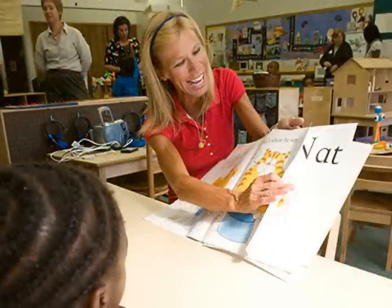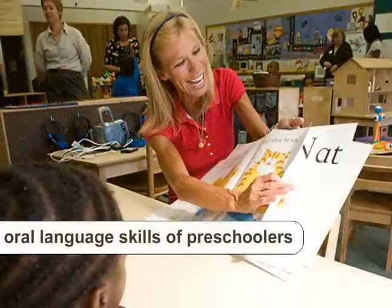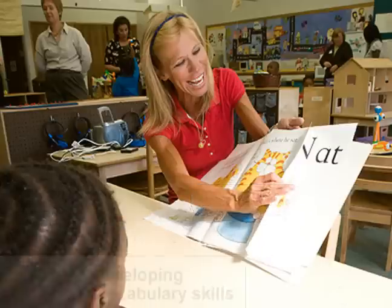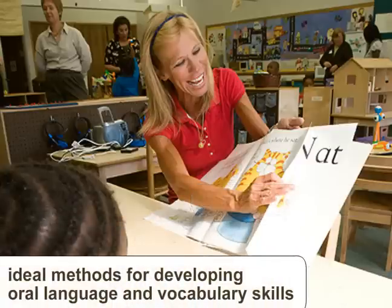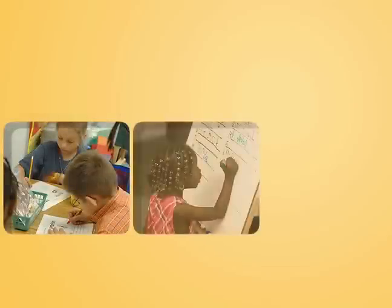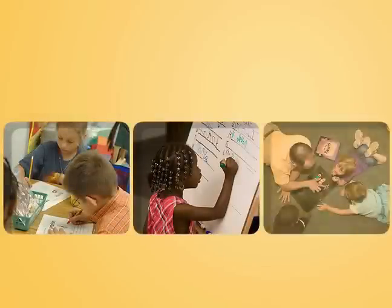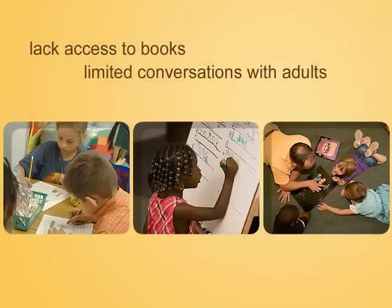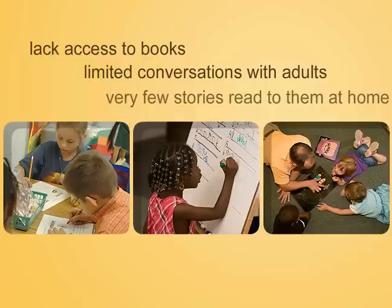Research has shown a connection between the oral language skills of preschoolers and later reading proficiency. Interactive and dialogic reading are ideal methods for developing those oral language and vocabulary skills through daily storybook reading that all children enjoy. These techniques can be especially important for children from low-income families, who may lack access to books, have only limited conversations with adults, or have very few stories read to them at home — all factors that can affect acquisition of early literacy skills.